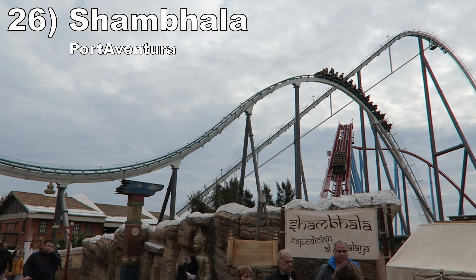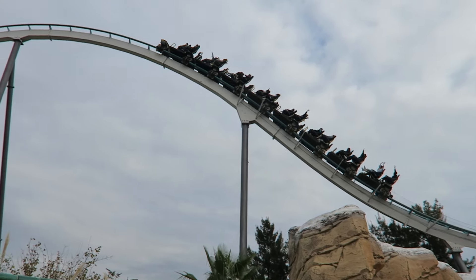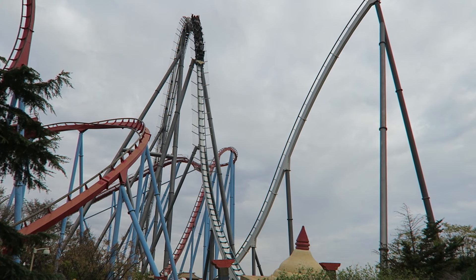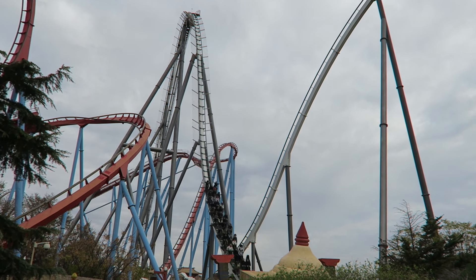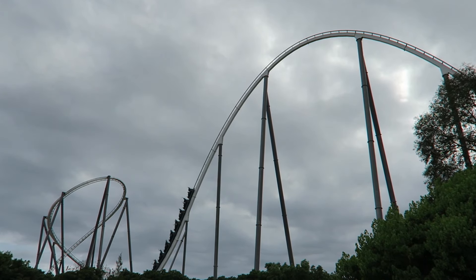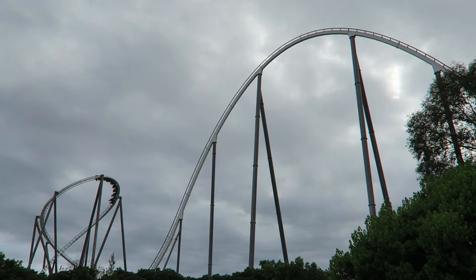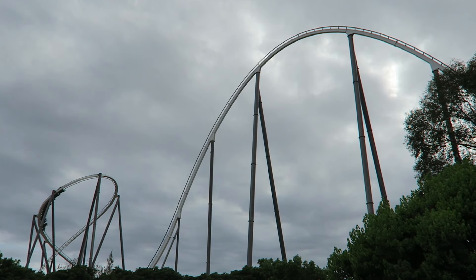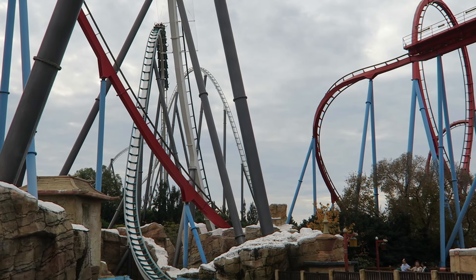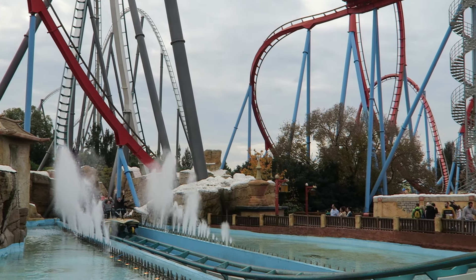Number 26: Shambhala at PortAventura. This is the best B&M hyper coaster. It is taller than most, so the ride has a series of long drops loaded with strong floater airtime — the drops even last long enough to give a rare tummy-tickling sensation. The pullouts and turnarounds offer nice positive Gs as well. Then it has better pacing than usual by minimizing trims and putting the mid-course brake run towards the very end of the layout. The ride also offers stunning views of the mountains and water as you navigate the layout.